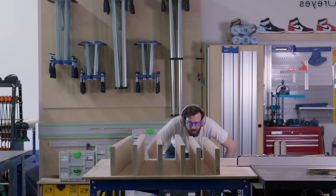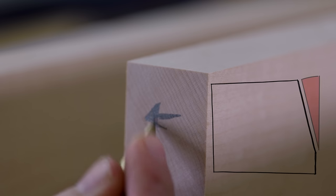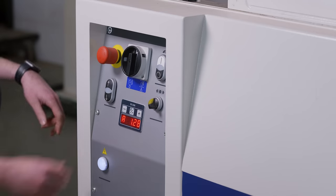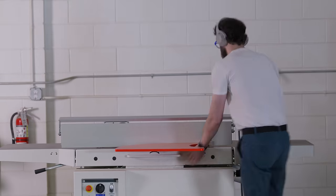When the new client reached out he pretty much said that he liked the way that the cabinet tilted back by 15 degrees on the original piece, but beyond that he was pretty open to me getting creative with it. Which I always love hearing because I'd always prefer to build something new rather than repeat myself.